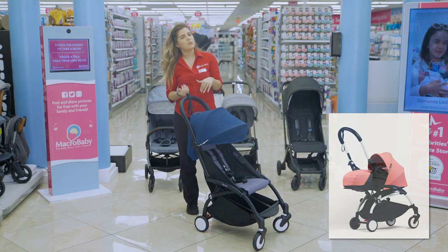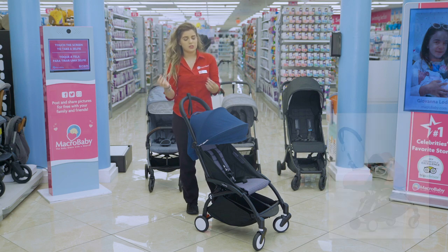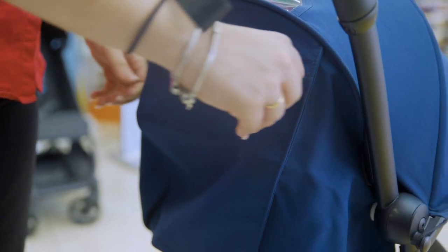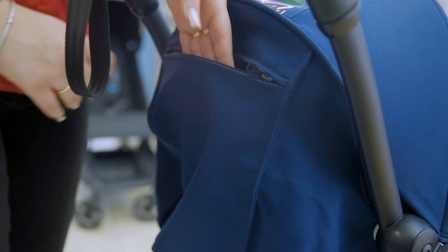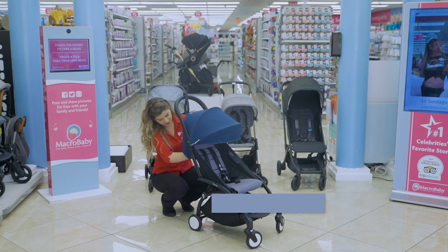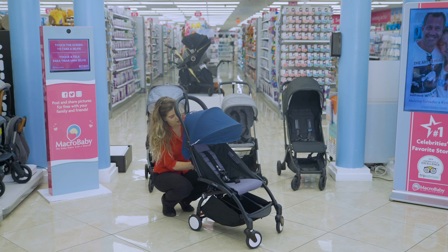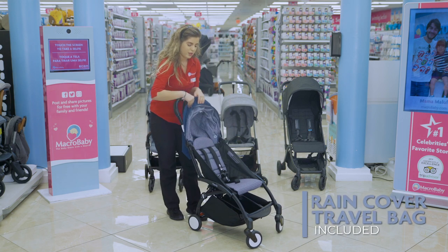This is the six-month version. You can buy the zero-months version, which is like a little bassinet; then all you have to do to convert it to the six-month is buy the six-month seat and unzip the little fabric along the way. Right here in the back you have a little zipper pocket where you can put your phone, pacifiers, wipes, or anything like that. To recline the seat, get this little ribbon here and loosen it up, then to tighten it press the hook and bring it back.